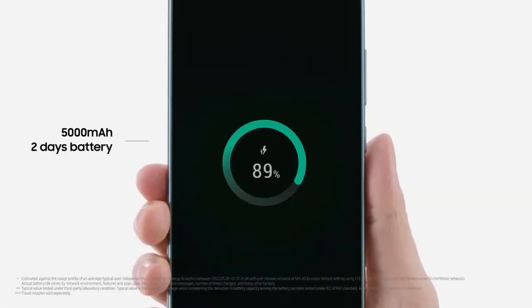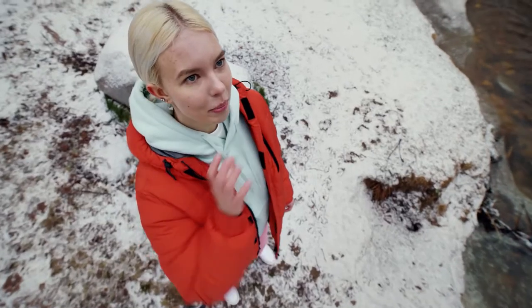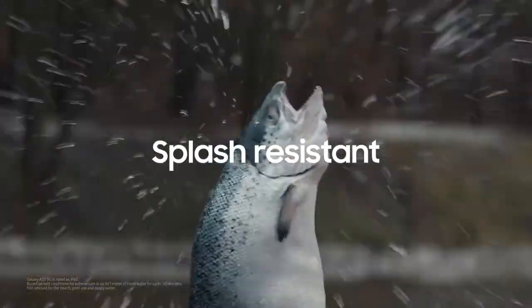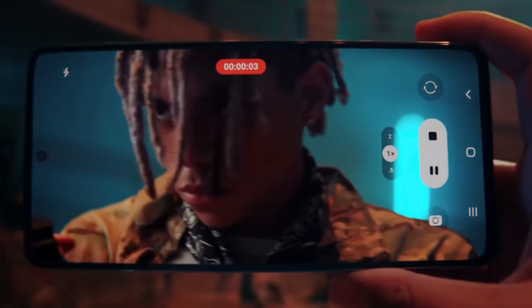The Galaxy A53 5G's other advantages are its long battery life and outstanding build quality. This is an excellent phone for people of all sorts, especially those who do not want to replace their phone every two years. With a price tag of $449, the Galaxy A53 5G is a sure bet.